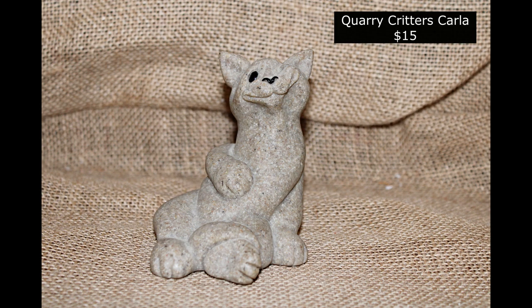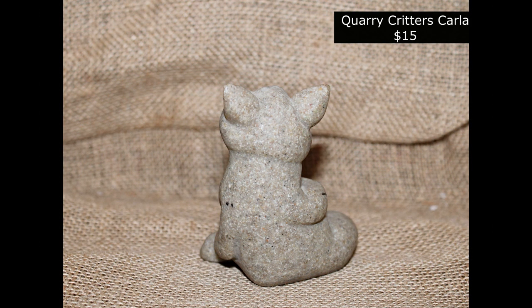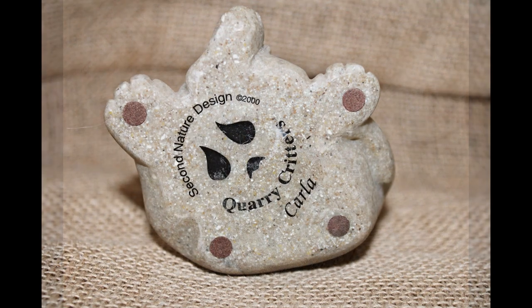Here is our Cory Critters Carla for $15. So cute. Love the winky face. There's the bottom with the mark.